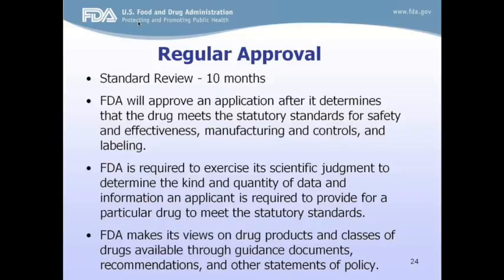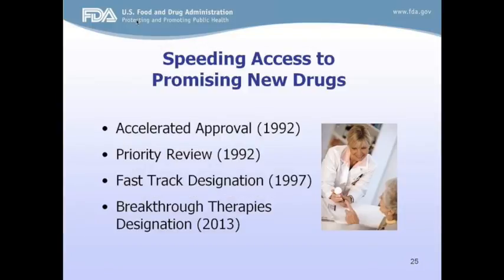Besides regular approval, FDA has several mechanisms to speed access to promising drugs to treat serious diseases and fill unmet needs. The four mechanisms are: accelerated approval, priority review, fast track designation, and breakthrough therapy designation. Making drugs available earlier for serious diseases and unmet needs is in everyone's interest, especially when drugs are the first available treatment or have an advantage over the existing treatment. Sponsors need to apply for these mechanisms and can apply to more than one — even all four.